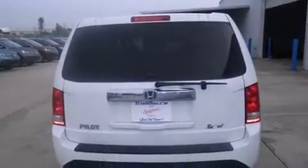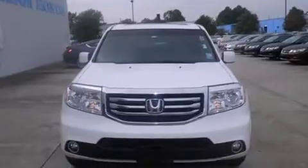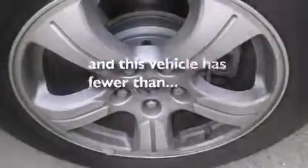Features include a sunroof, Bluetooth mobile device connectivity, satellite radio, a premium sound system, leather seats, rear curtain airbags, dual power seats, air conditioning with automatic climate control, and cruise control. This vehicle has fewer than 20,000 miles on the odometer.